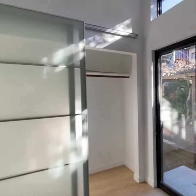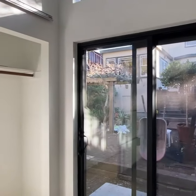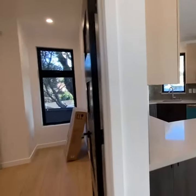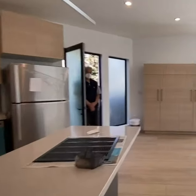This cottage is unique in that this is the backyard of the main house, but it's a through lot, so you can also get into the cottage from the other side of the street.